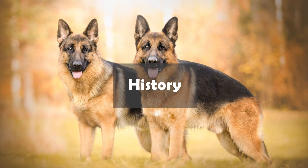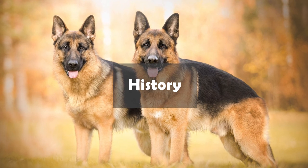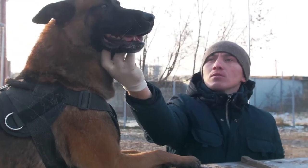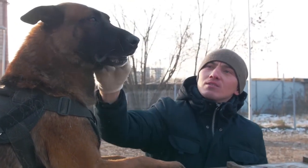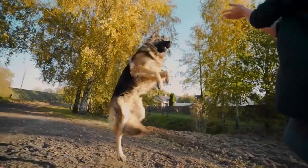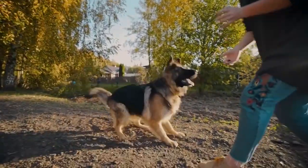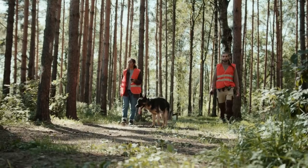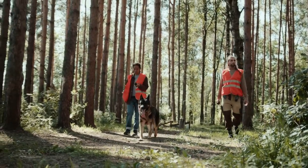Let's start with a brief history of these breeds. The German Shepherd, also known as the Alsatian, was originally bred in Germany in the late 19th century as a working dog. They were used for herding sheep, protecting livestock, and guarding property. They were later trained as police and military dogs because of their courage, intelligence, and loyalty.